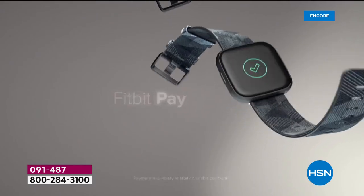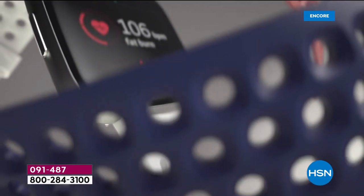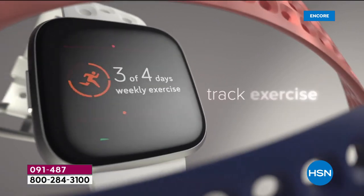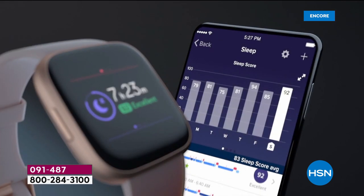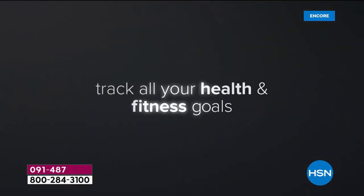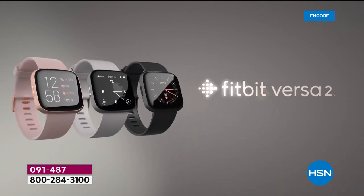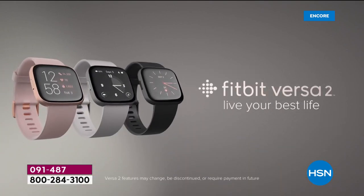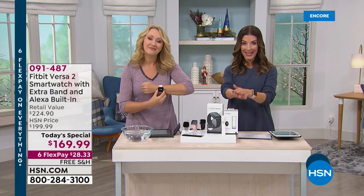It does come with a one-year warranty, and it also comes with our extended holiday returns here at HSN. If you're thinking about wrapping this up and putting it under the tree or gifting it over the holidays, you can wrap it up right now. You have until January 31st to make your final decision. If you know someone in your life who's going to want a Fitbit this season, do it now, do it early. Place your order tonight so you get in on your favorite color and your favorite size of that additional band.